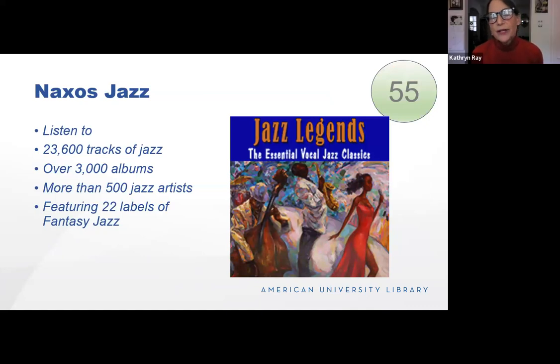If you would rather have a root canal than listen to the Met Opera, how about a little jelly roll? We have 23,600 tracks of jazz you can listen to — over 3,000 albums and over 500 artists. If you're into jazz, we have the database for you.